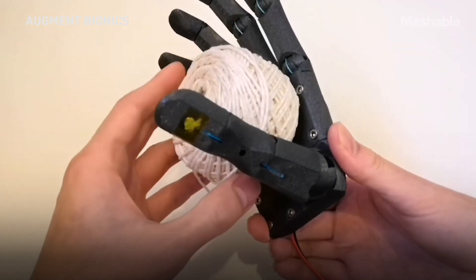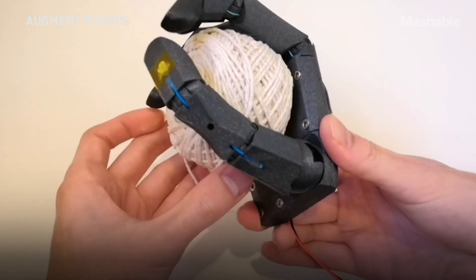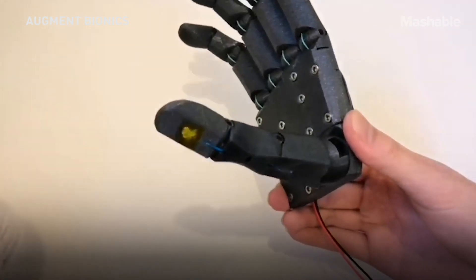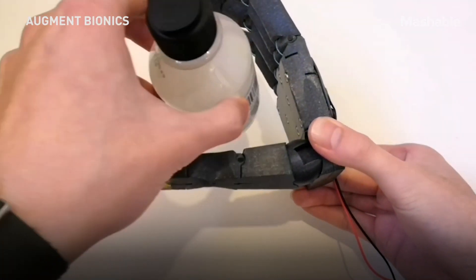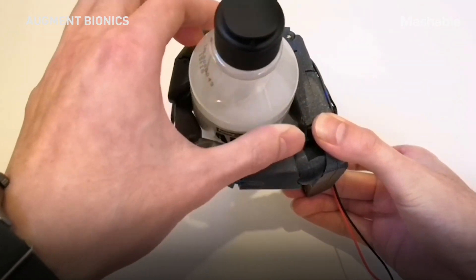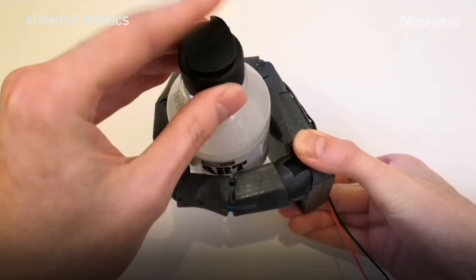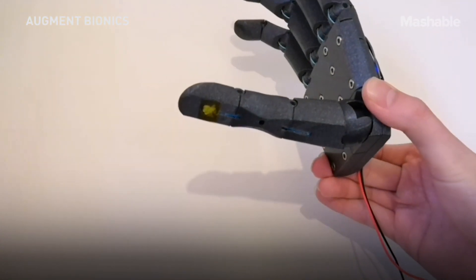My name is Eman Moulidi and I am a co-founder and the commercial director of Augment Bionics. Augment Bionics is a student-led project that aims to produce 3D printed prosthetic limbs. Our core mission is to produce these at as low a price point as possible so that they're affordable, whilst also maintaining smart functionality so that people can get on with their day-to-day lives.